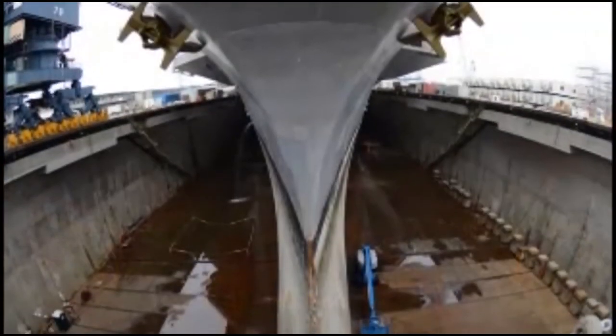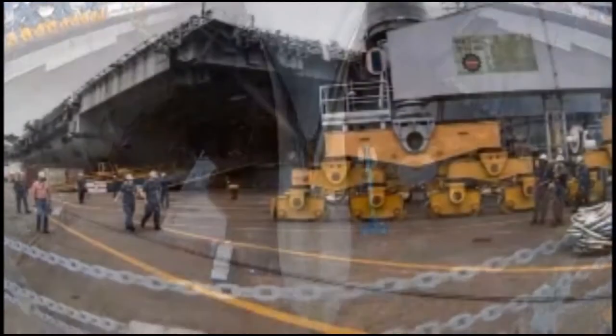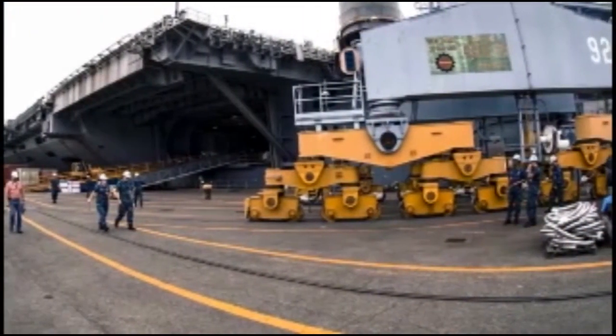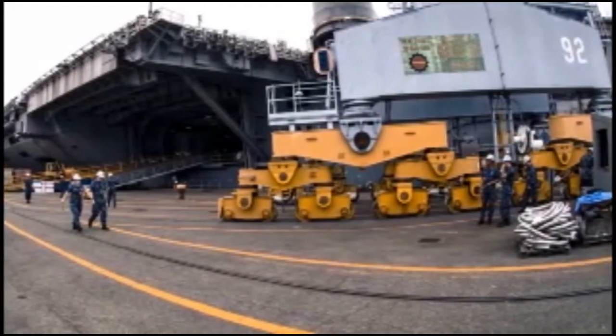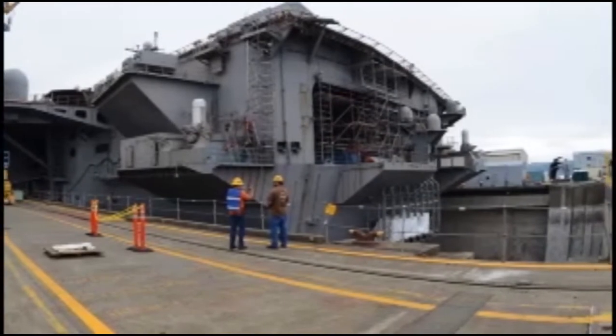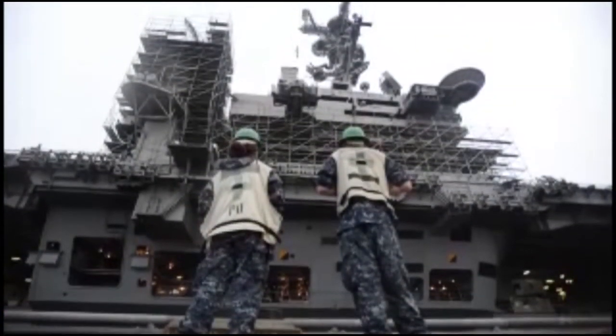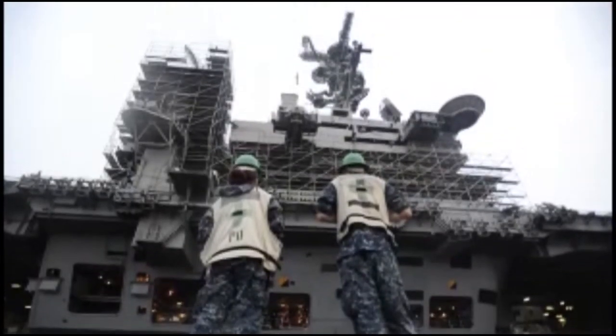That includes shafting, rudders, sea chests, tanks, the hull preservation and repairs, cathodic protection, and often times anchors, although that will not happen on this availability. The overall goal is to get the ship ready to go do what it's built to do and basically refurbish everything underneath the water line and make sure that can last until the next docking period, which at this time is scheduled for 12 years.